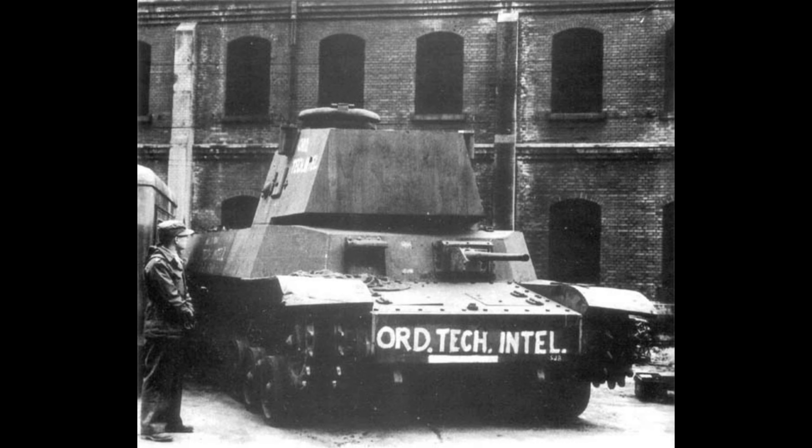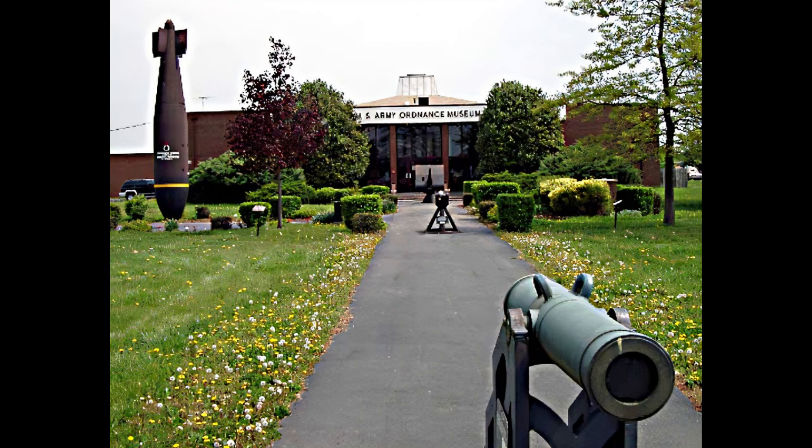Next, we'll move on to its operational history. Due to the Type 5 Chi-Ri being a prototype, it never saw combat, but it was captured by America after the occupation of Japan and sent to the Aberdeen Proving Grounds for testing. The prototype had a fateful end when it was scrapped in 1952.